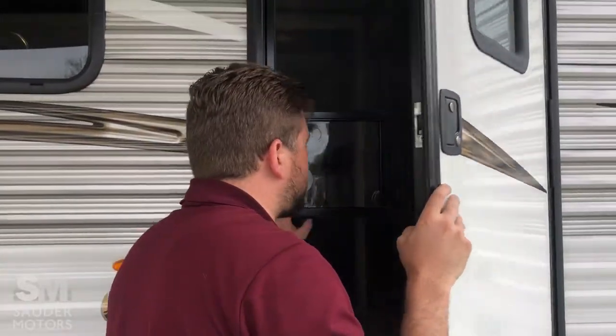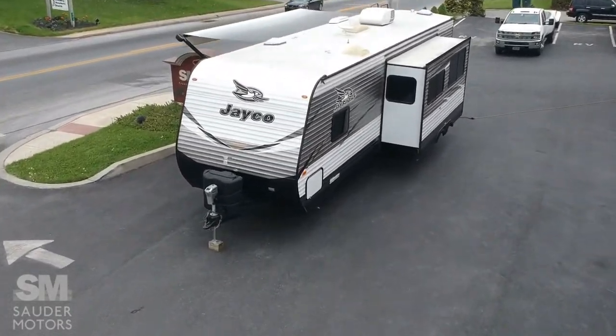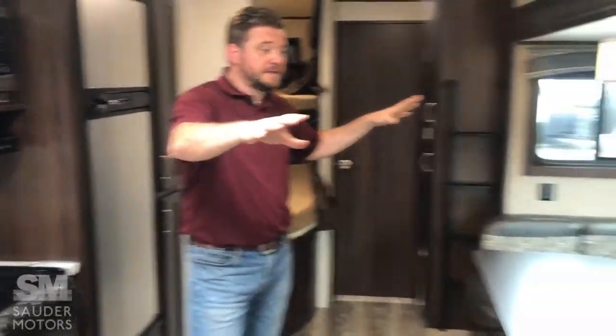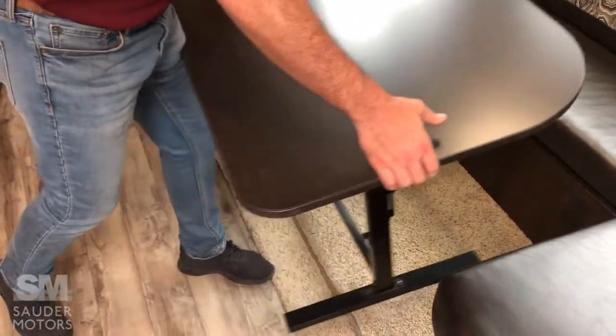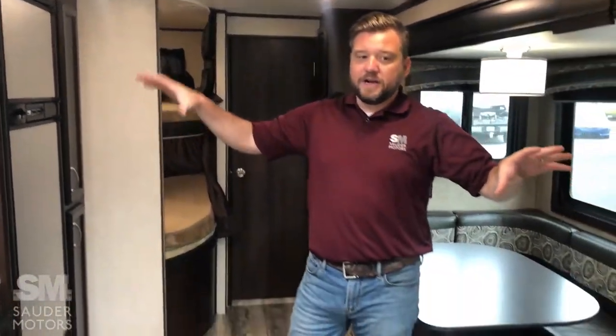That is our exterior. We are now going to go to the interior. Welcome inside, folks. This is our main living area. Single large slide opens it up very nicely for us. We've got great sitting options: a fold-out sofa for added sleeping, and a huge U-shaped dinette with a very movable table which adds to seating or dining. It folds down to a bed where you can comfortably sleep two adults. In the main area we also have our kitchen.